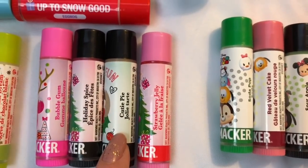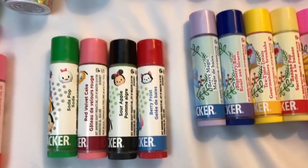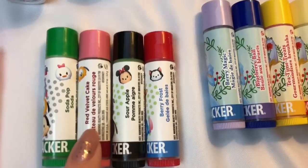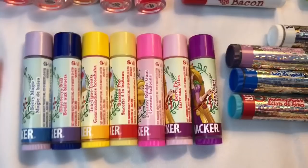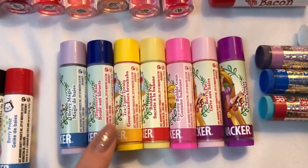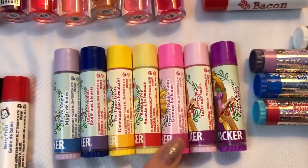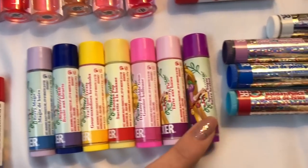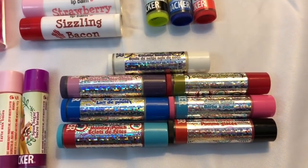Right here we have some Mickey and Minnie-inspired ones: this one is bubble gum, this one is holiday spice, this one is cutie pie, and this one is strawberry jelly. Then we have some Sum Sum ones — these are so cute: soda pop, red velvet cake, sour apple, and berry frost. Then we have some Christmassy princess ones: berry magic and blueberry ball.